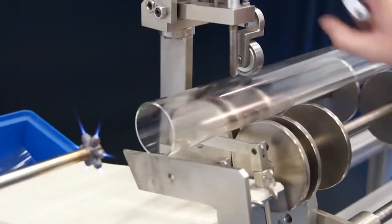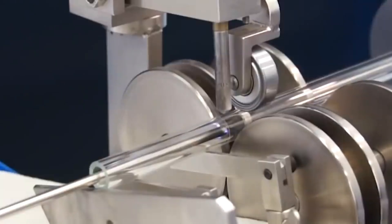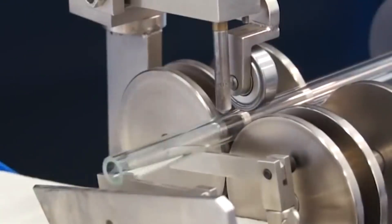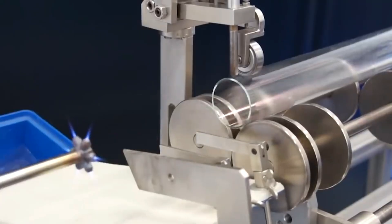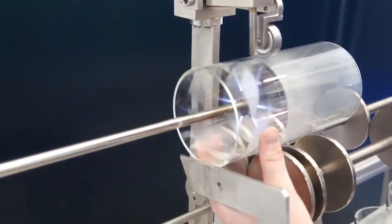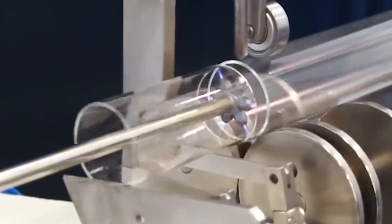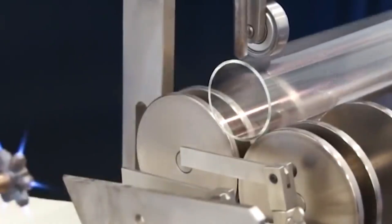The cutting process involves placing the tube into roller units, pressing it against an adjustable stopper to ensure uniform lengths, and using a diamond disc to cut the glass cleanly. A burner supported on a long arm is then used to apply a flame of hydrogen or oxygen, inducing the glass to crack along the cut.